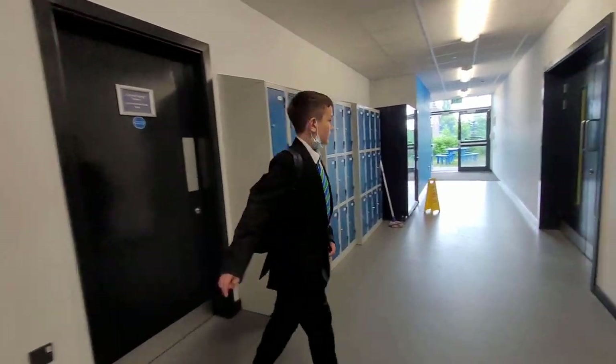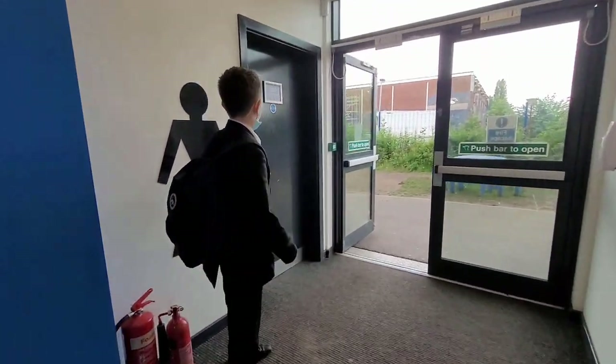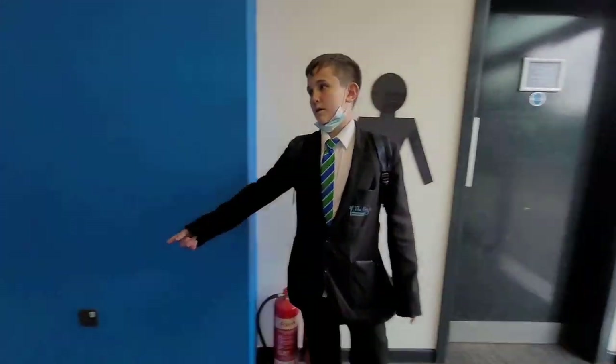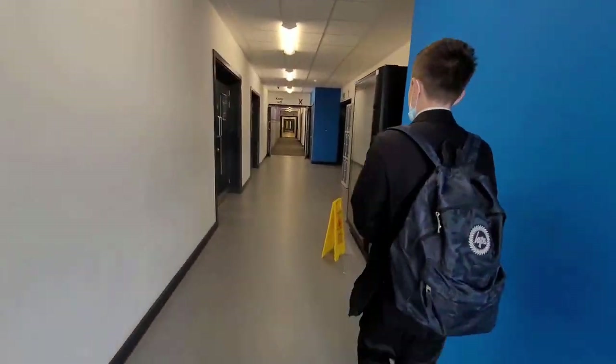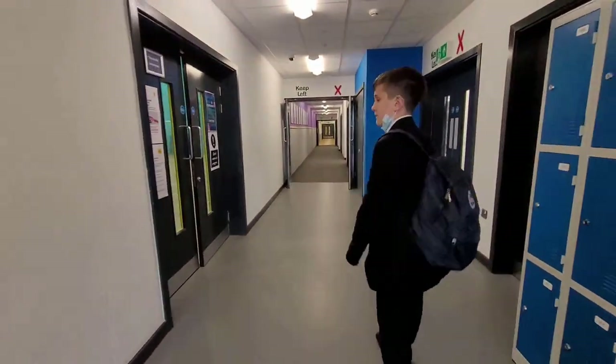This is the girls' changing rooms. And this is the boys' changing rooms. And here is our sports hall where most PE lessons will take place.